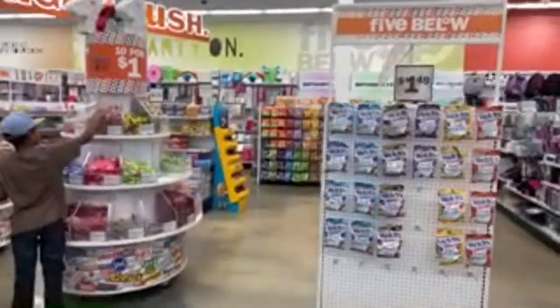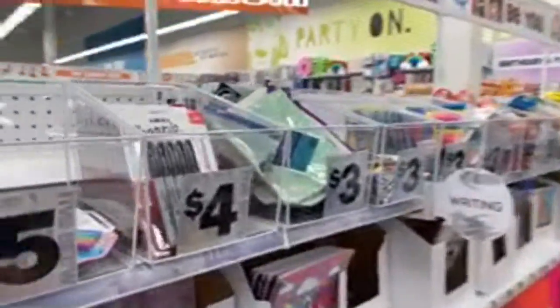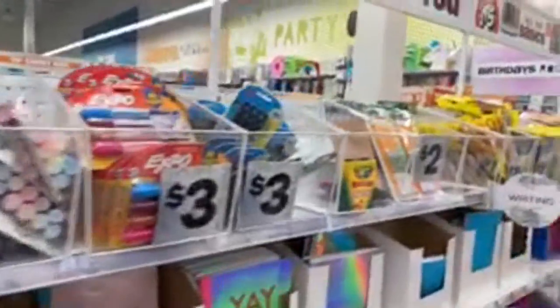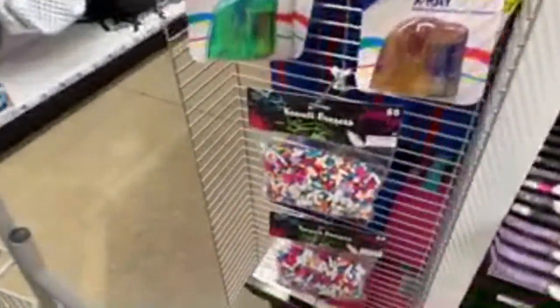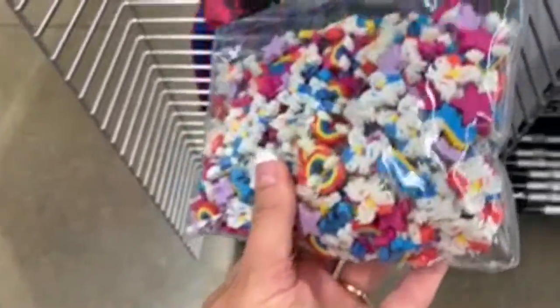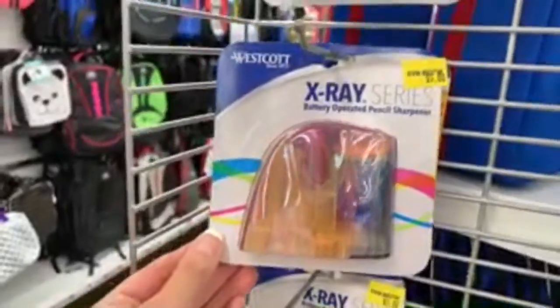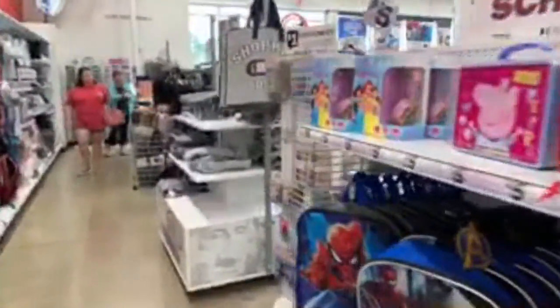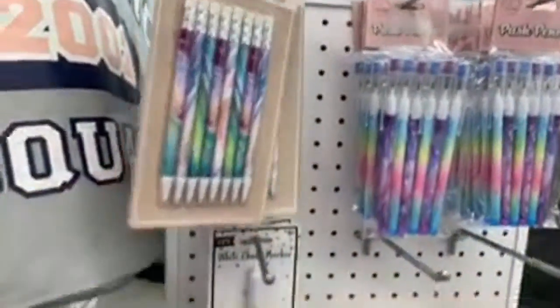I'm going to go ahead and get out my camera and film a regular video in here for you guys for later in the week. I'm going to try to show the things you requested — makeup, maybe some more school supplies, room decor — just a variety of things. Oh my gosh, look at these: 500 erasers for five dollars! Rainbows, unicorns, stars, dinosaurs — so cute!